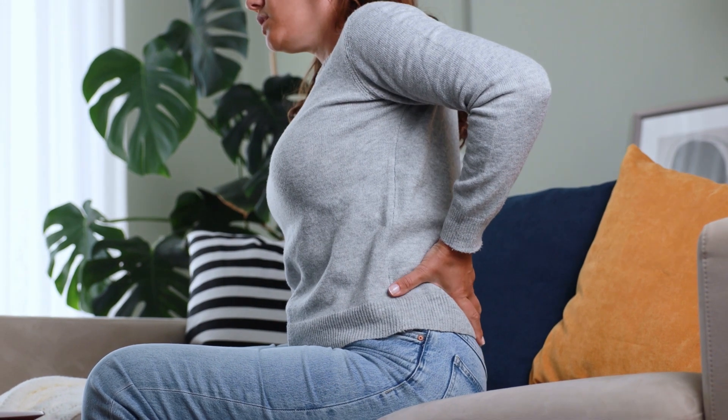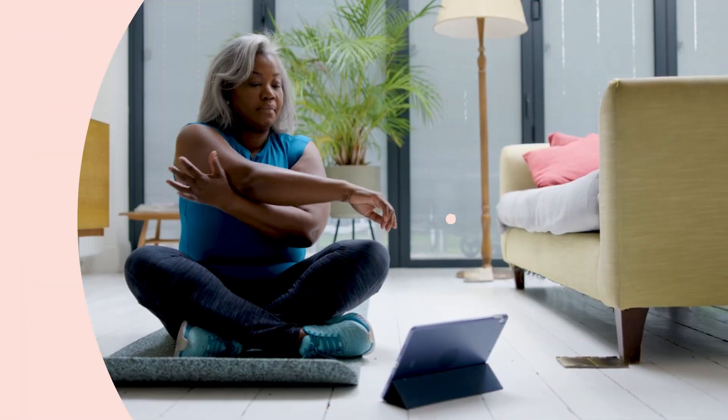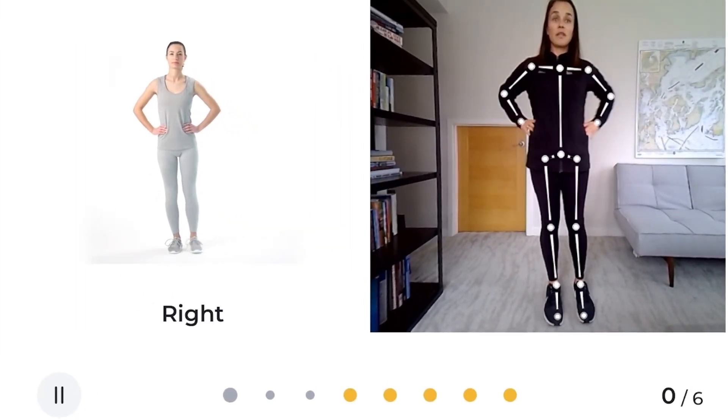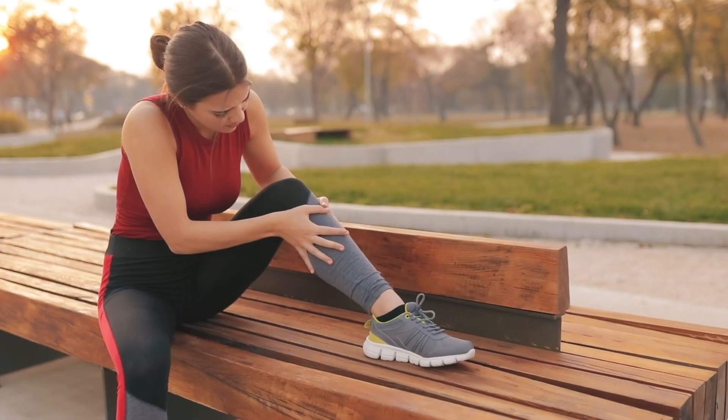Here's how it works. For acute or chronic pain, you'll be paired with a physical therapist who will customize your program based on your needs. As part of your customized program, you'll also receive a tablet with motion tracking technology that guides your movement and collects real-time feedback, so your PT knows how to adjust your program if needed.